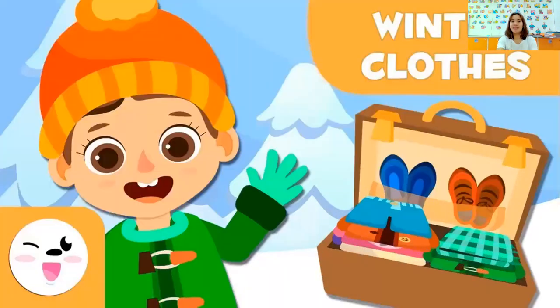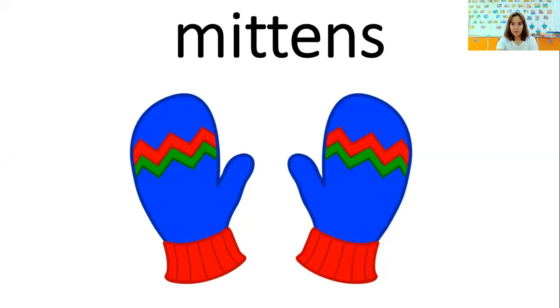Okay, look at the picture, everyone. Let us find out what are the different kinds of winter clothes. Let's start with — what is this? It's mittens. Very good. Where do you put mittens? You put it in your hands. Very good, students. Can you repeat after me? I put mittens in my hands. I wear mittens in winter.